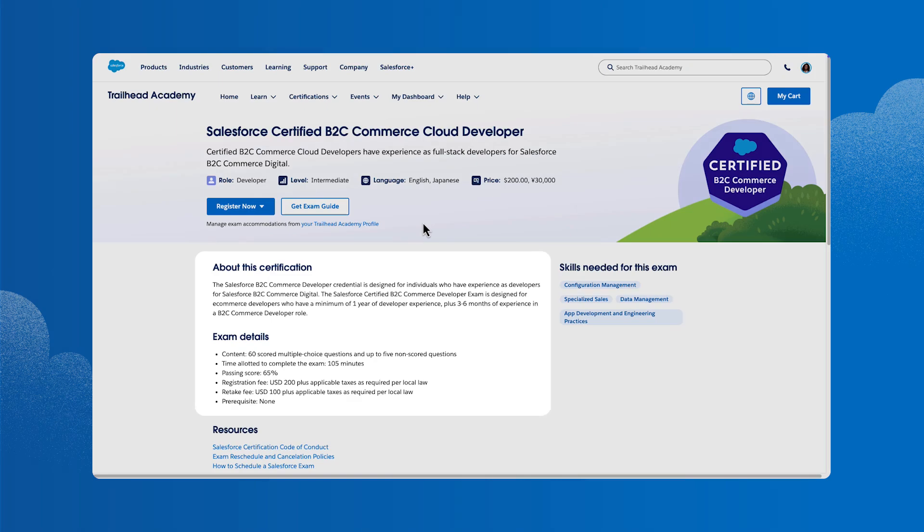She decides to look into the Salesforce Certified B2C Commerce Cloud Developer exam. On the exam detail page, she can read about the exam, what topics it covers, and the role and level it's designed for. This looks like just the right certification for her.